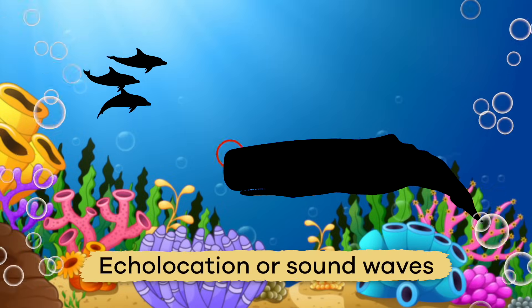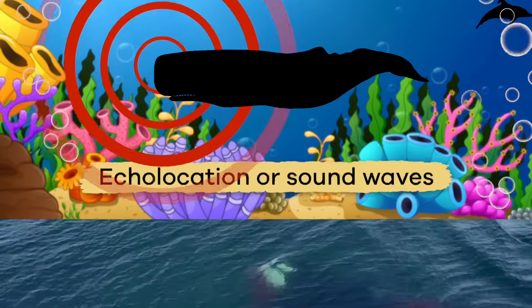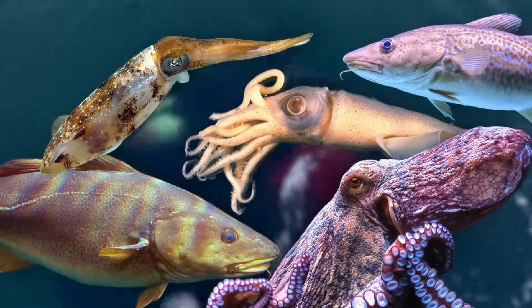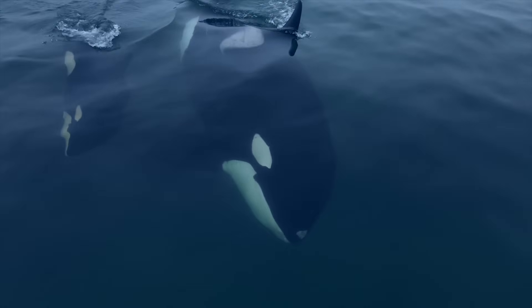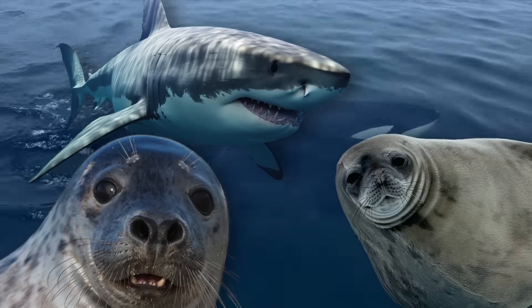Toothed whales use echolocation to help them find and target their prey. They usually eat fish, squid, and octopus. But sometimes orcas will also eat sharks or other marine mammals.